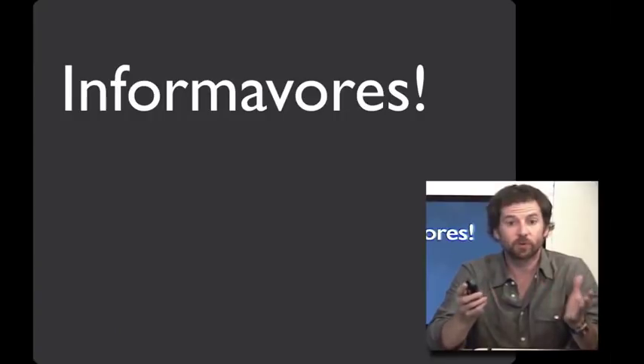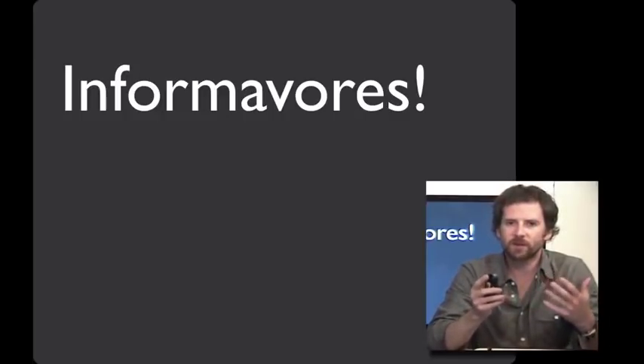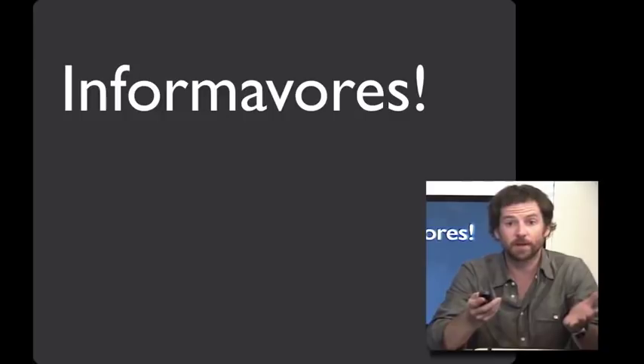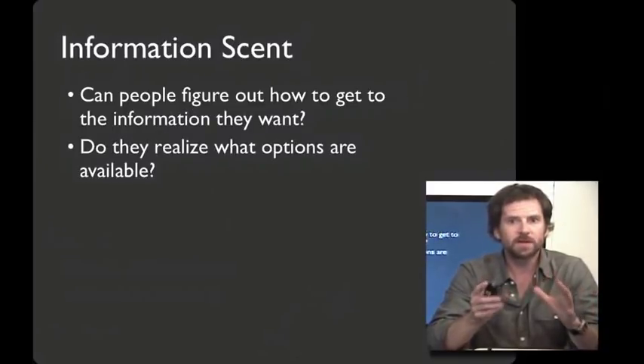Both informivores and foragers are trying to figure out how to get lots of it quickly. Pete Paroli, a research scientist at PARC, and his colleagues have spent more than a decade trying to figure out what features of information resources help or hinder people's ability to find what they want. One of the major attributes that informivores use to guide their searching is what we call the scent of information.